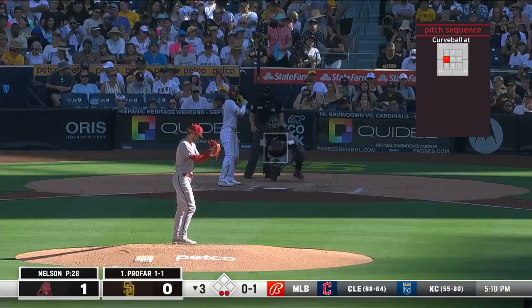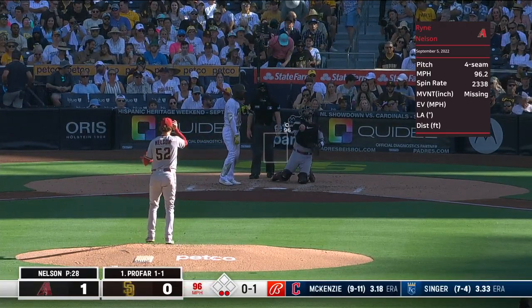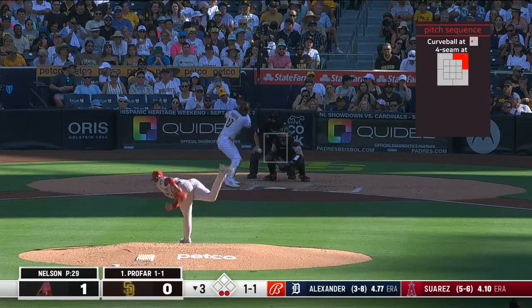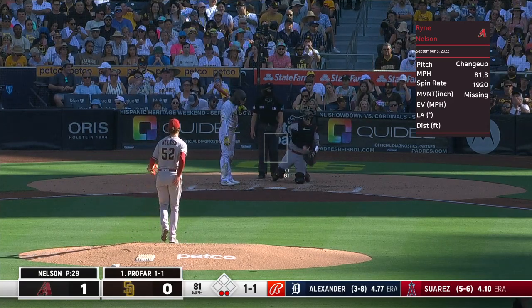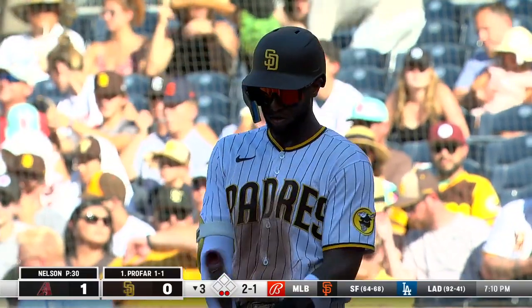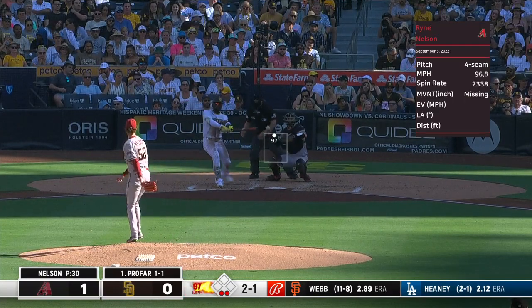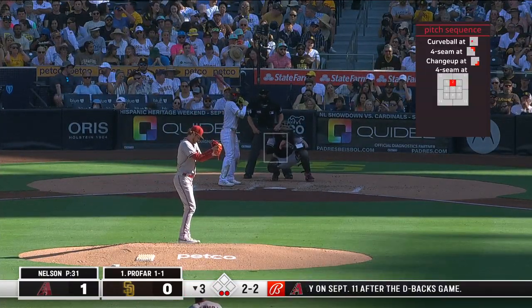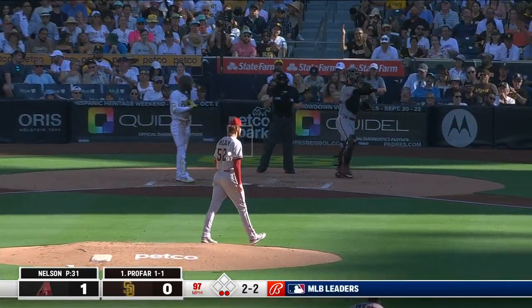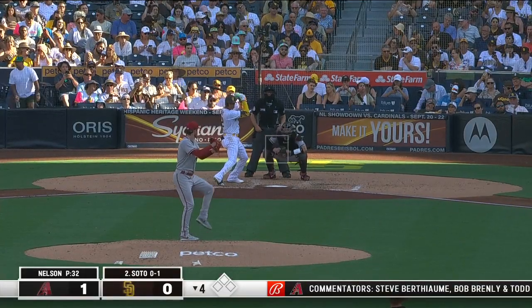First pitch curveball. Most fastballs when they get up into that hitting zone give the illusion of a rising fastball. That's what all the minor league evaluators, prospect guys, and coaches have talked about — Nelson likes to think of himself as a power pitcher, he pitches off that fastball. There's a good one right there at 96, right on the corner. Ring him up and sit him down. Nelson has retired nine straight.